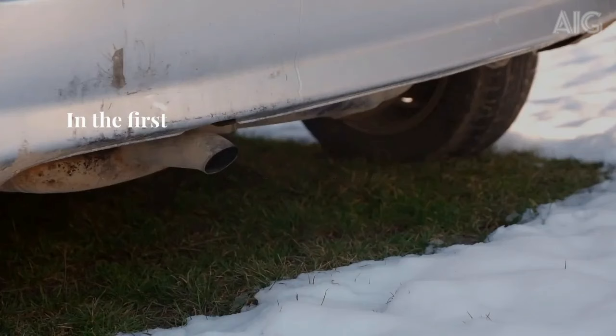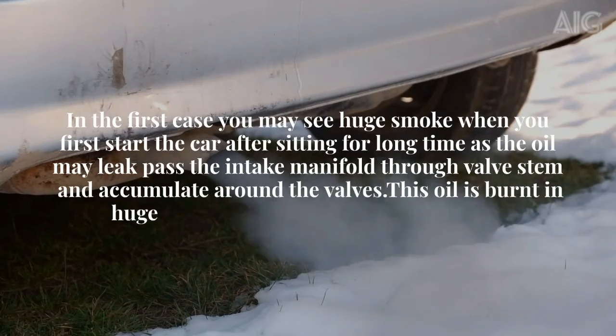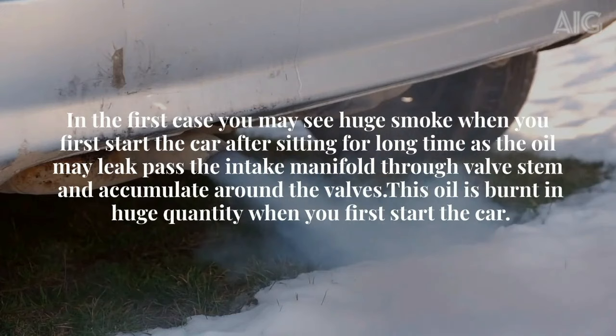In the first case, you may see huge smoke when you first start the car after it has been sitting for a long time, as the oil may leak past the intake manifold through the valve stem and accumulate around the valves. This oil is burnt in huge quantities when you first start the car.